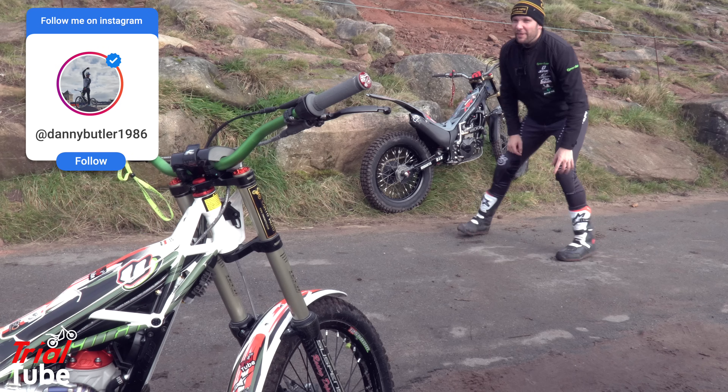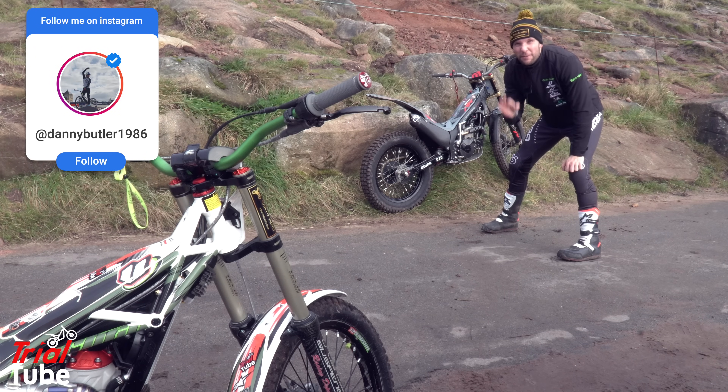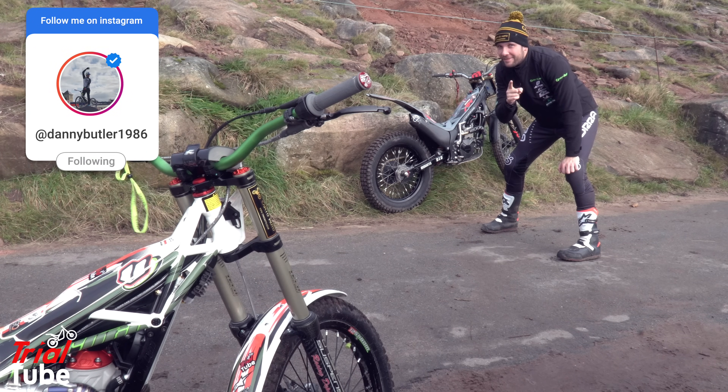Hi, I'm Danny Butler. This week we have got two-stroke versus four-stroke fuel-injected, and this is TrialTube.